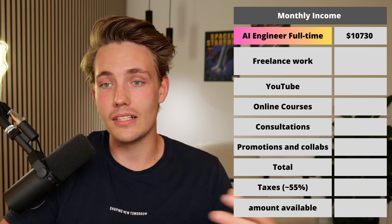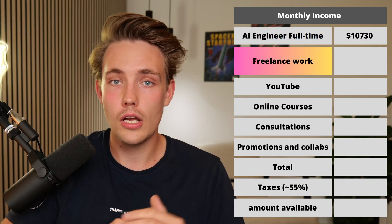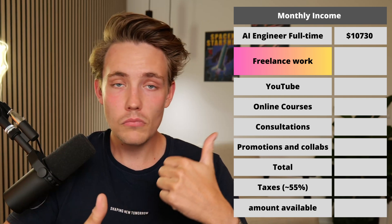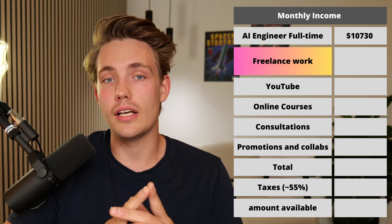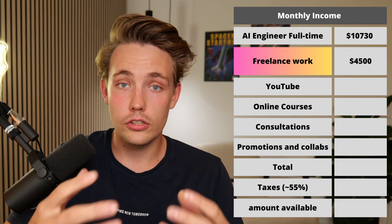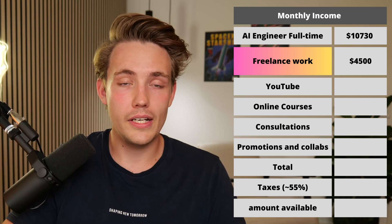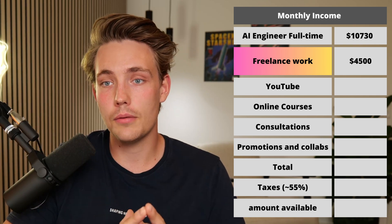The next highest income on my list is my freelance work. Besides my full-time position, I also do a lot of freelance work in computer vision, point clouds, software, and general things. I make around $4,500 per month with that. It varies a bit more — my full-time AI engineer position is like a fixed income, whereas some of the other ones are more variable.